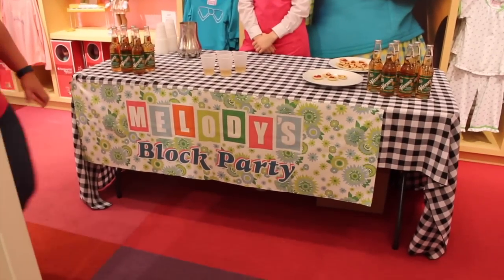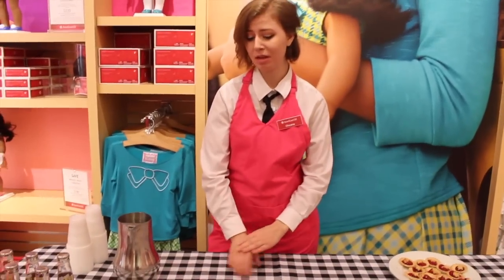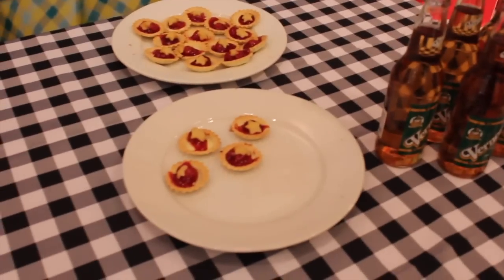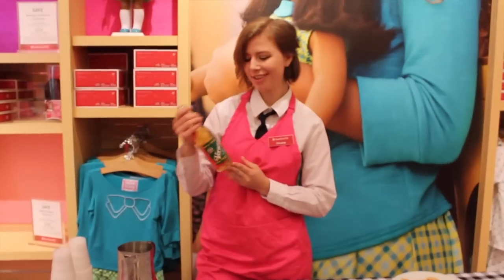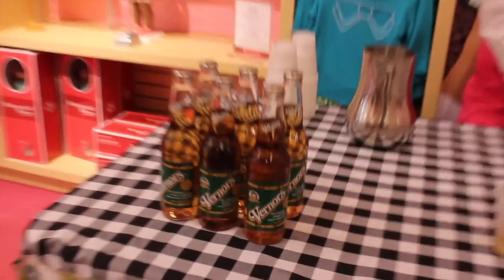It's an awesome banner they have for Melody's block party. And what do we got here today? We got some ginger ale — oh, ginger ale! Cherry pies — look at those — and they're doll size. This is something that Melody would have had in her time. This ginger ale here is from Detroit, and it's been around since like the 1960s. Awesome, very cool.